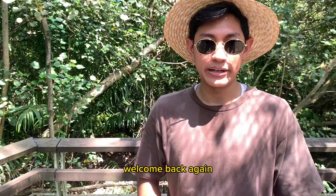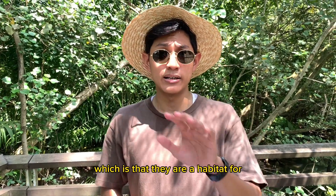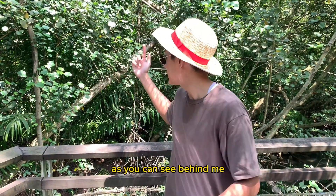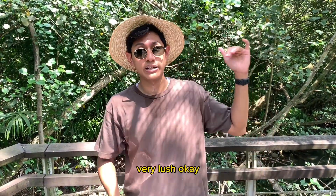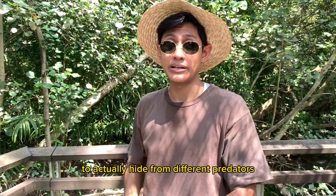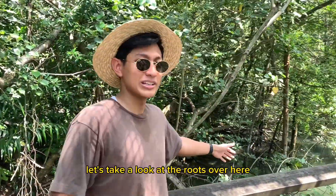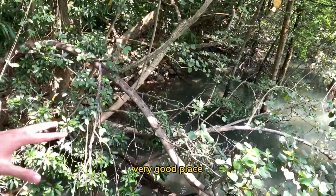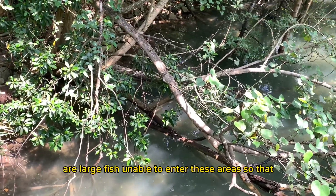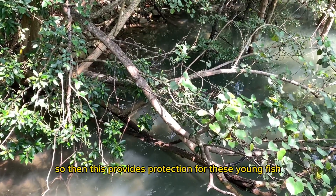Welcome back again. We're going to be exploring another use of mangroves — another natural use — which is that they are a habitat for different animals. As you can see behind me, the vegetation is very, very lush. This provides animals with a lot of places to hide from different predators. If you also take a look at the root system over here, the roots actually provide a very good place for small fish to hide from larger predators. Large fish are unable to enter these areas, so this provides protection for young fish.